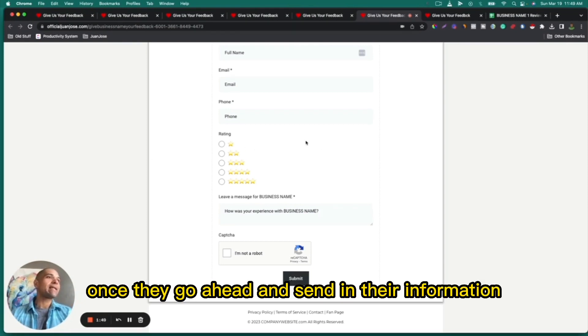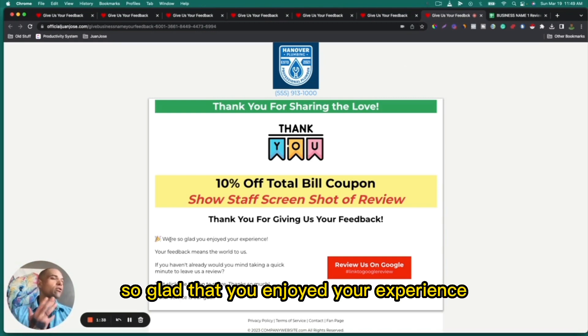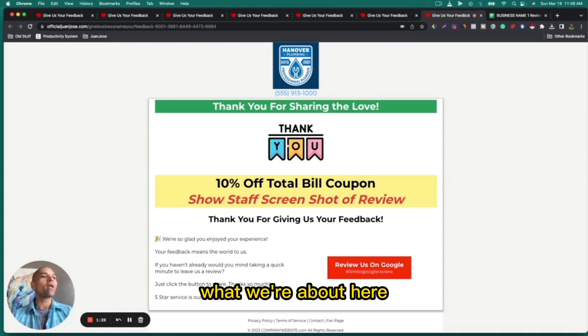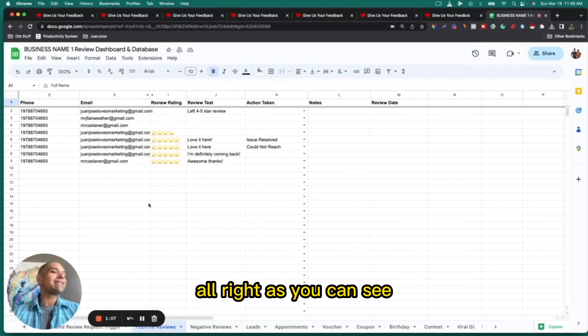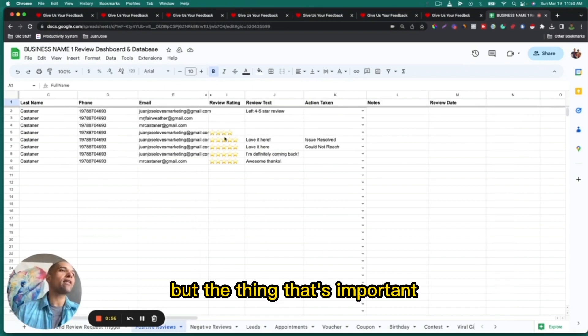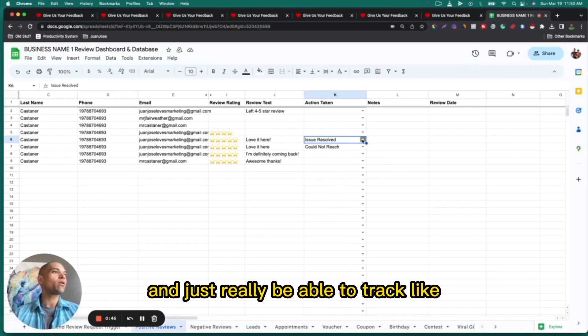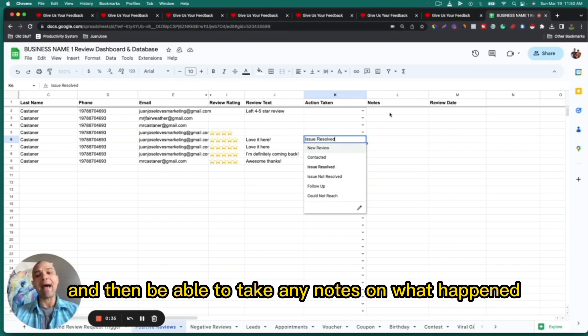Once they send in their information and hit submit, they land on the thank you page where we let them know we're glad they enjoyed their experience and that five-star service is our goal. We also give them another opportunity to leave the Google review if they haven't yet. All of the leads coming through the system are captured on this dashboard — a database where you can see every single person who goes through the system: their full name, all contact information, the star rating, what they actually said, and notes on follow-up — including whether the issue was resolved.